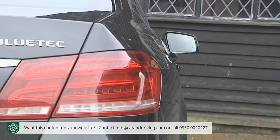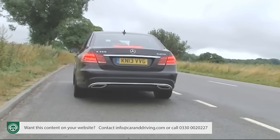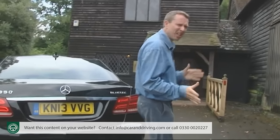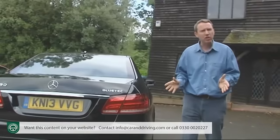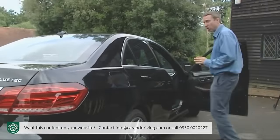The tail lights have also been smartened with a two-tone look and LED technology that offers a distinctive nighttime visual signature. We're talking of a package of changes that go a bit further than you'd expect from a midterm facelift, an approach that continues on inside.